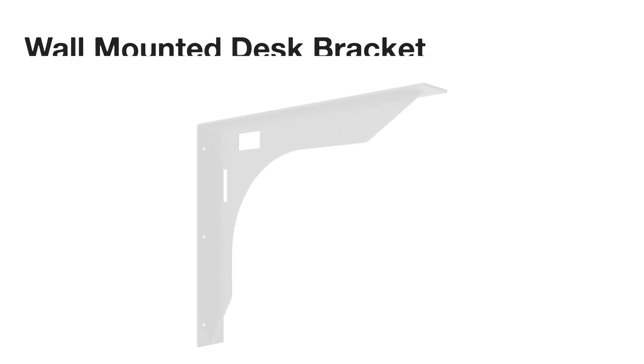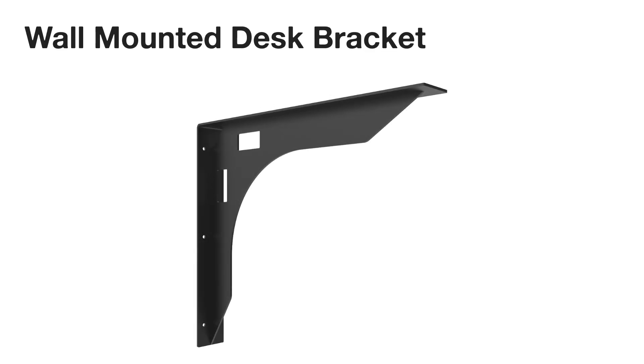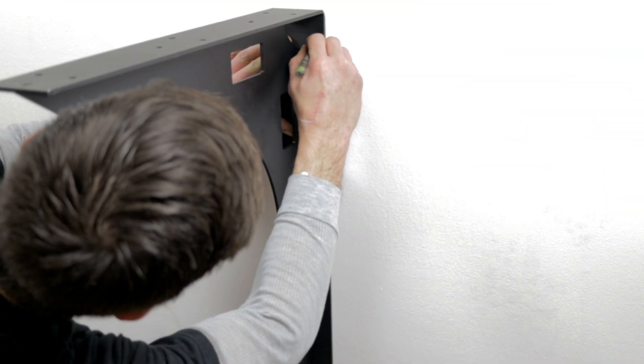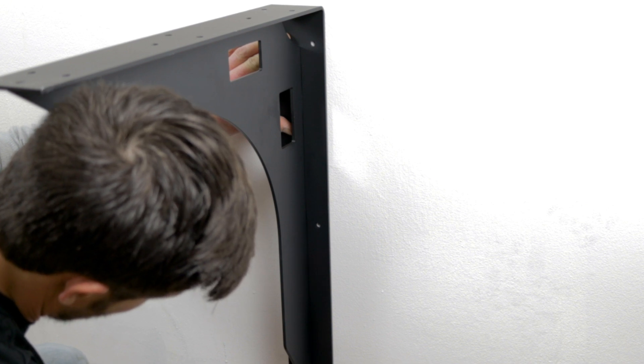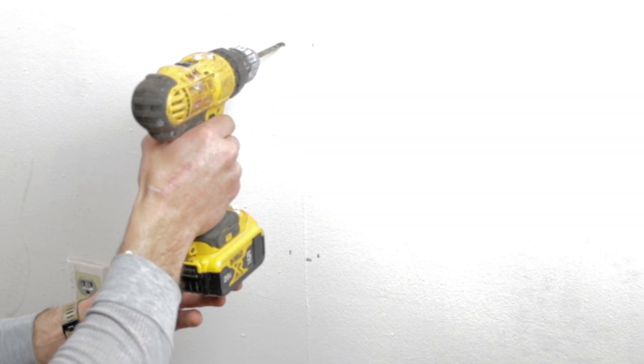Hi, Christy here from Federal Brace, and today we're introducing our wall-mounted desk bracket. Floating desks, wall-mounted workstations, service counters, reception desks, and many more applications within the professional office setting are now possible with our wall-mounted desk bracket.